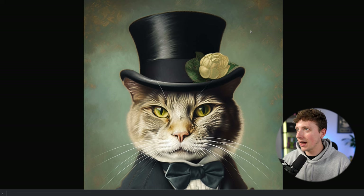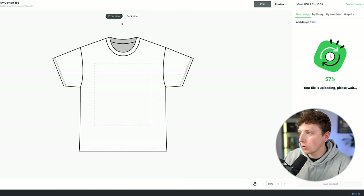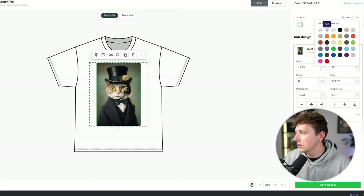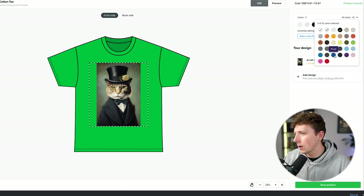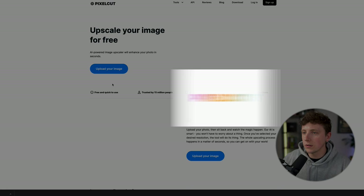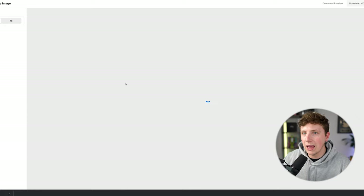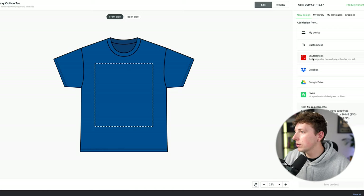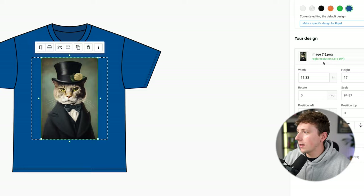Now we're going to upload our cat Don artwork into Printify to see exactly what it looks like on a t-shirt. We'll scale it up and add a couple more colors — ash, black, Tennessee orange, Irish green, royal blue. It says low resolution, so we need to fix that. We come over to Pixel Cut, upload our image, and scale it up to four times the size. Now we have our AI cat Don in HD, four times bigger than the original. We re-upload to Printify and now it says high resolution — problem solved.